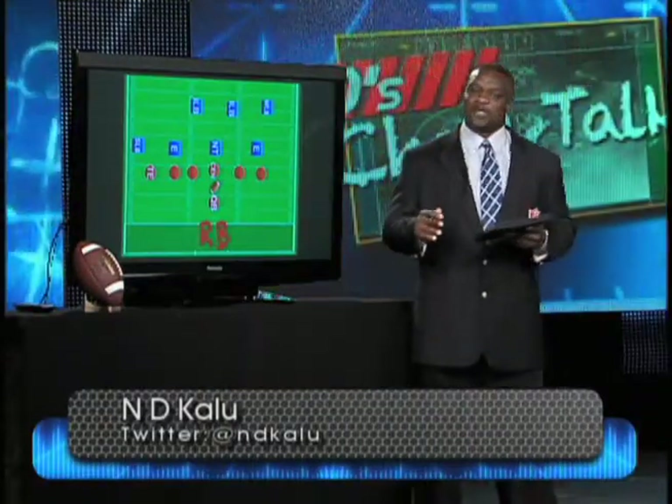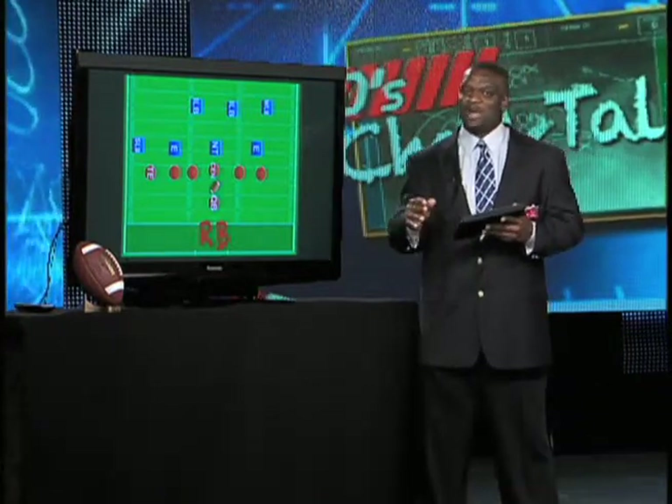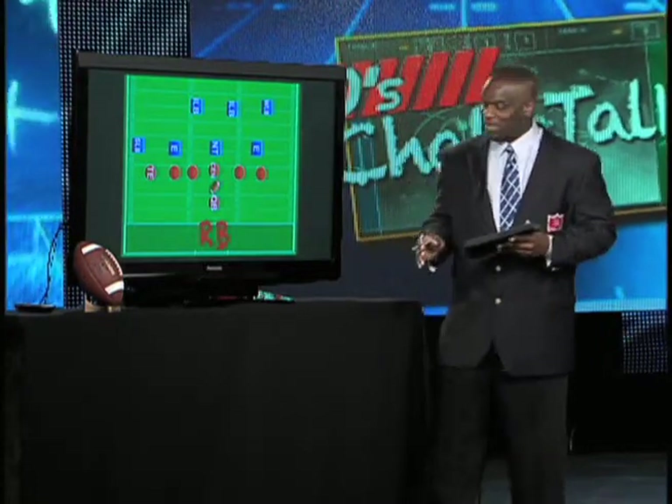This week we're going to talk about the wide nine and the wide five. Before I talk about the ramifications of lining up in those positions, let me give you some background.